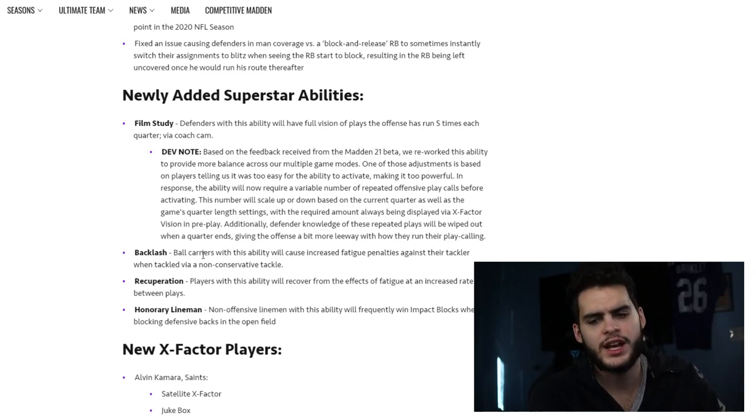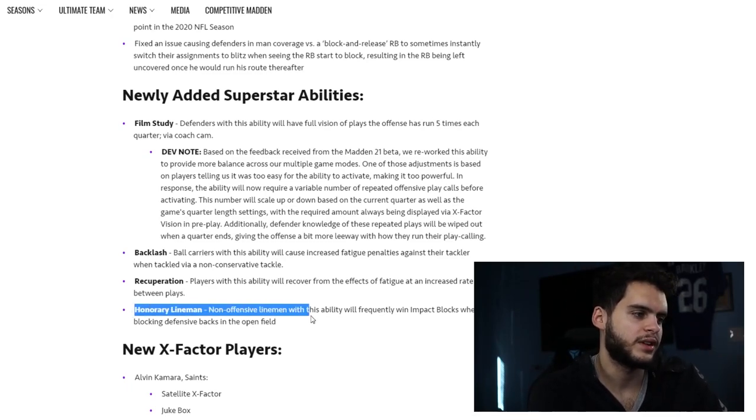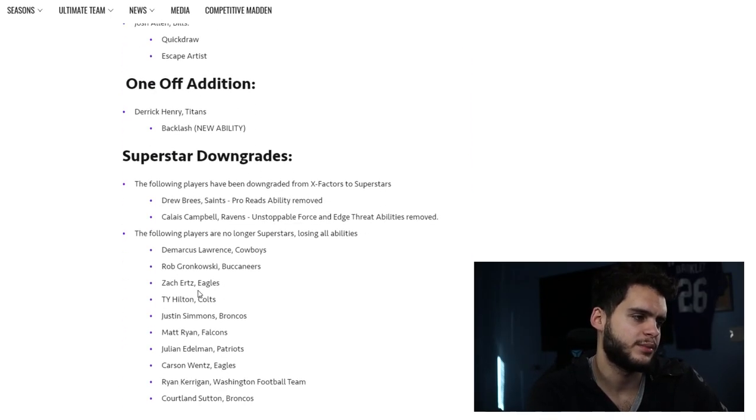Backlash increases fatigue penalties against the tackler — that's actually decent. Recuperation is one I like a little bit: it lets you recover from the effects of fatigue at an increased rate. So if you're a run-heavy team, like running Barry Sanders hard every game, Recuperation after every play is a pretty decent fatigue decrease. My favorite one here is Honorary Lineman — non-offensive lineman stability will frequently win impact blocks when blocking defensive backs in the open field. Basically, you can have pancake blocks with tight ends, fullbacks, wide receivers, and running backs. If it's one AP you could really have a field day with this — put it on all your wide receivers, tight ends, and fullbacks. It could probably need a nerf if it's as OP as I think it could be.